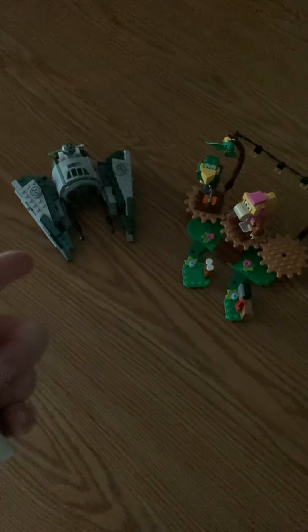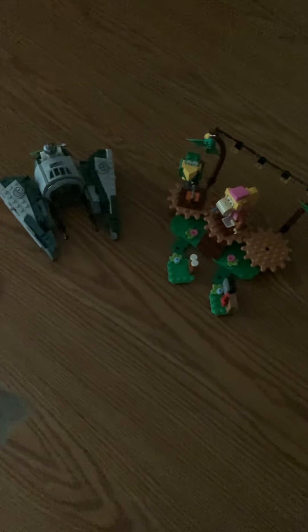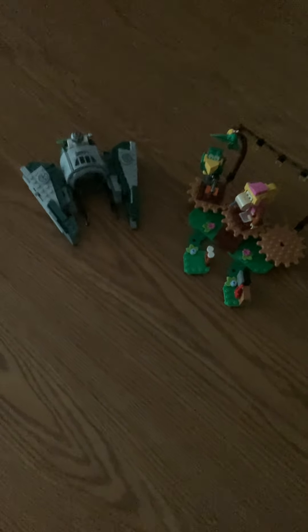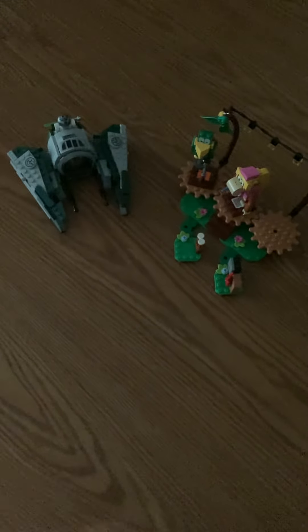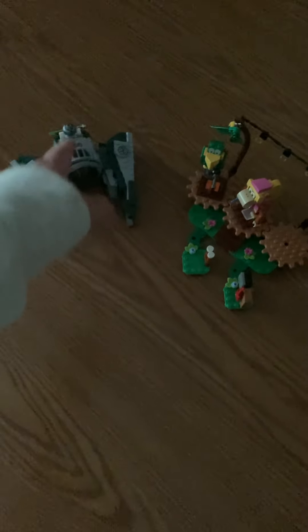On the left we have the 2023 edition of Yoda's Starfighter, and on the right Dixie Kong's Jungle Jam. I really like the new Yoda Starfighter — it looks pretty detailed for the 35 dollars. It's got two minifigures, Yoda and R2-D2, which you can see right there.